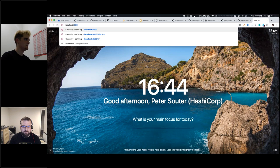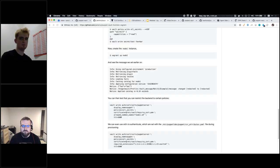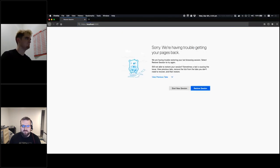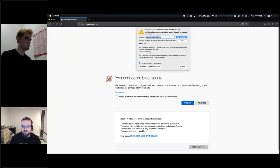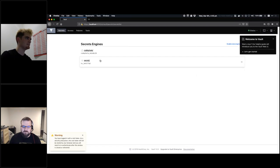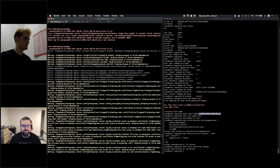Opening the Vault UI at localhost port 8200 in Firefox — Chrome no longer allows viewing untrusted certs. Logging in with the root token. Navigating to the secret 'test', and we can see the value there is 'foo is bar'. This is what the Puppet lookup actually retrieves.